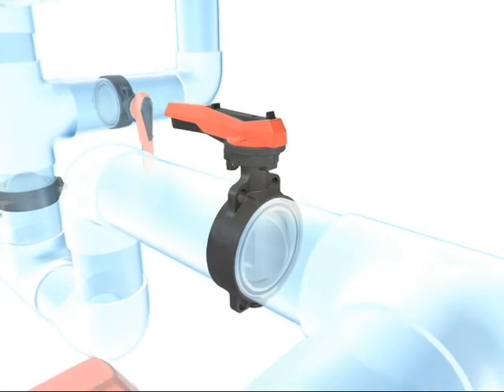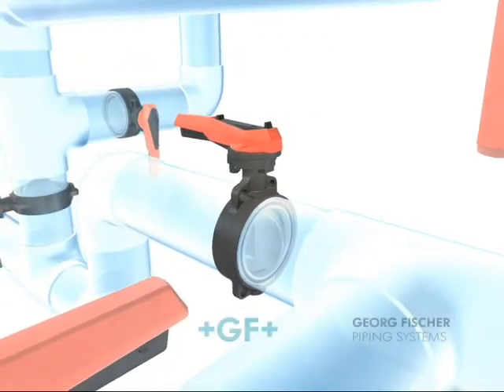Butterfly valves from GF Piping Systems. Definitely the right choice.